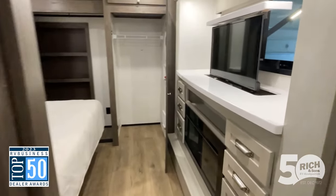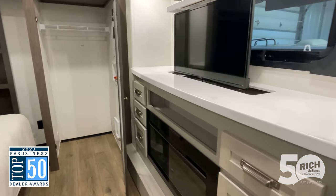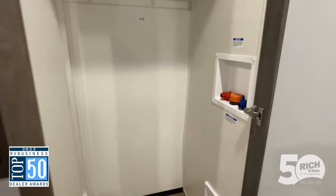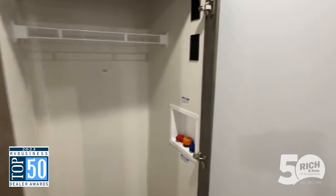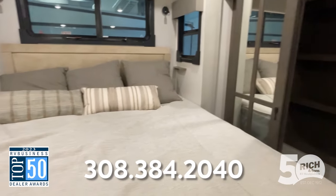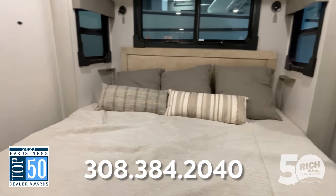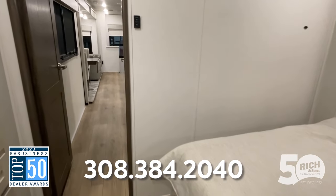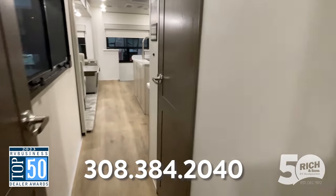The bedroom is probably my favorite part. You have a TV on a televator, giving you all that countertop space, you've got the fireplace, washer/dryer prep right here, and all the closet room still. With the king bed on the slide, there's plenty of room to move around and you've even got your book lights. So guys, this is the 391 MK — come and see it, it's one of the most unique pieces we have, you're gonna love it.